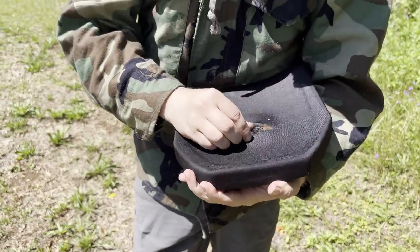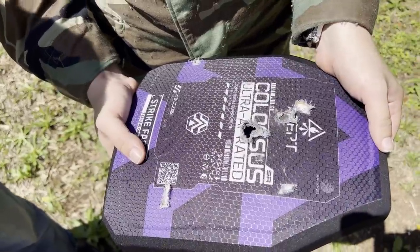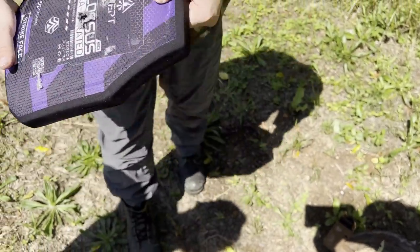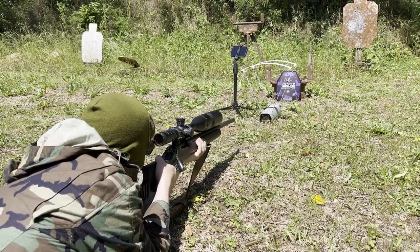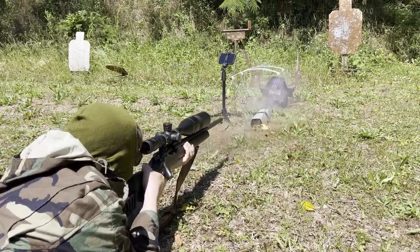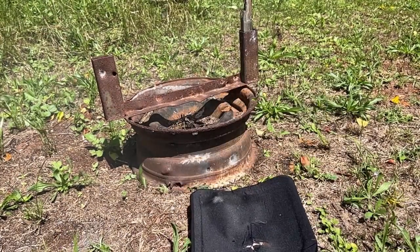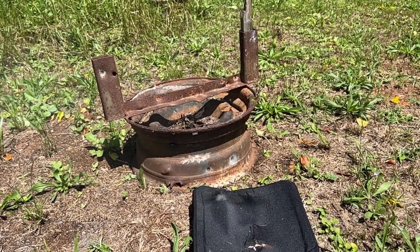The fresh plate stopped the first SLAP round — it might have shattered or tumbled against the plate. We followed up with another hit of M993, which penetrated. As this plate is rated for the harder-hitting Swiss P tungsten rounds, this failure is a very interesting result that raises more questions. Perhaps the first SLAP compromised the plate.